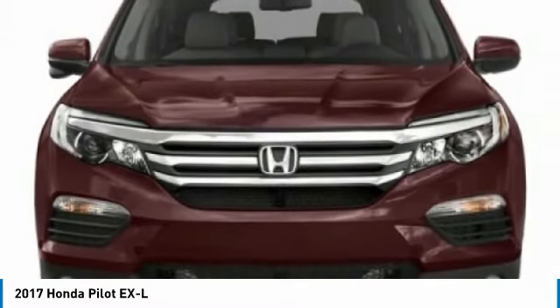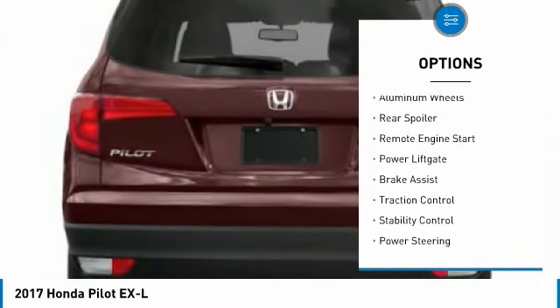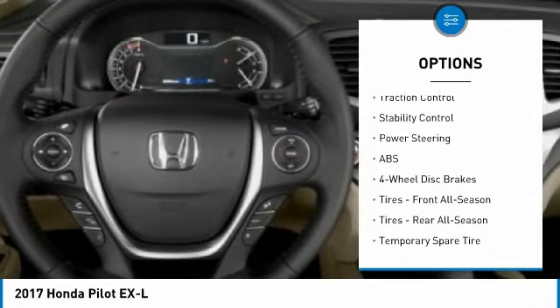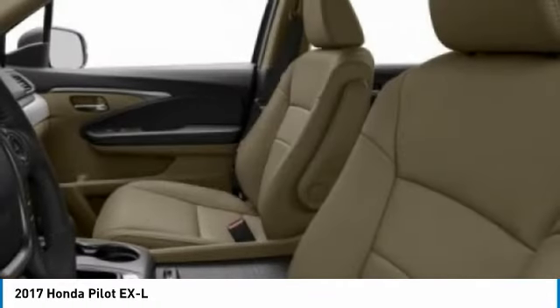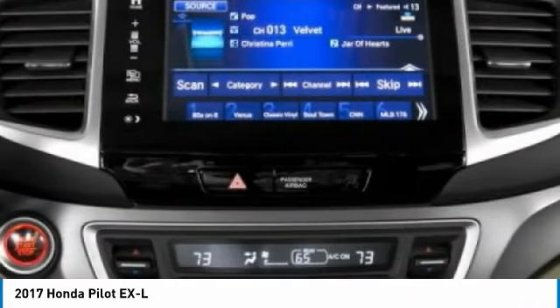Here are some of this vehicle's great options: tire pressure monitor, all-wheel drive, heated mirrors, aluminum wheels, rear spoiler, remote engine start, power liftgate, brake assist, traction control, stability control. Take this vehicle for a spin and see why so many shoppers are now proud owners.